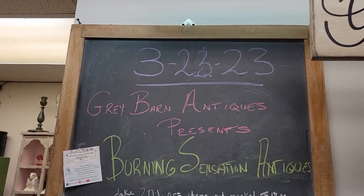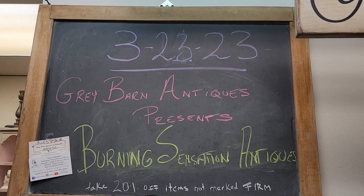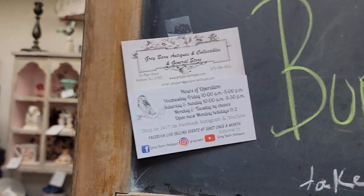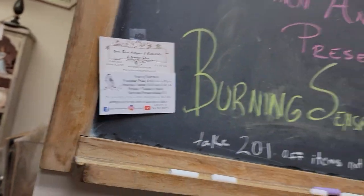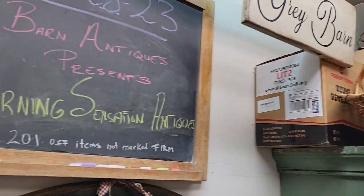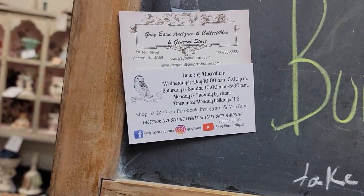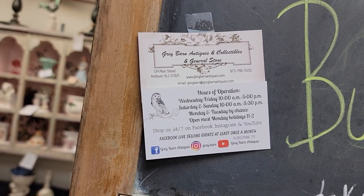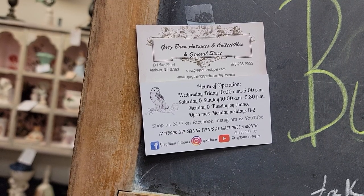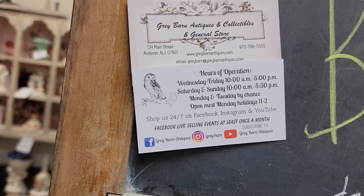Good evening and welcome to another booth tour from Gray Barn Antiques. Tonight we're going to visit with Burning Sensation Antiques — you'll see on their tags they are vendor UGMO in the upper left-hand corner. They are 20% off items not marked firm. If you've not shopped with us before, we do ship many of the smaller items, and if you're local we do hold items for pickup. We also offer PayPal and phone payment.